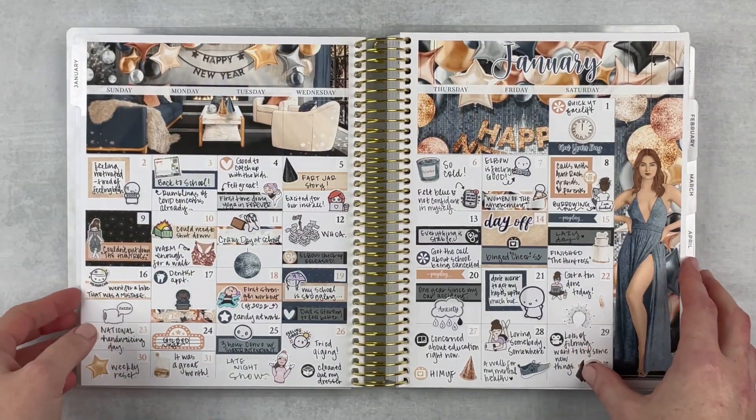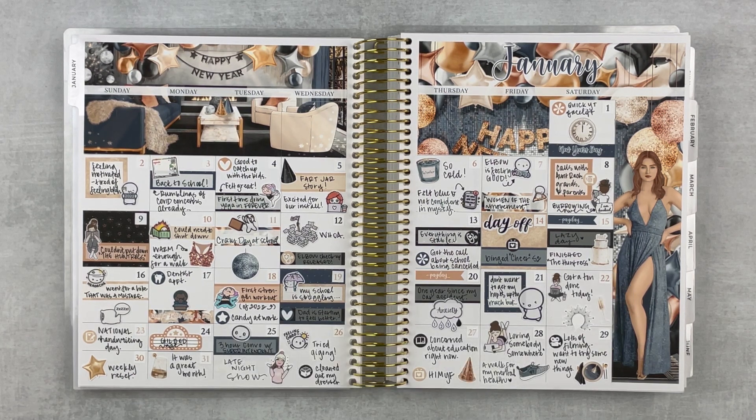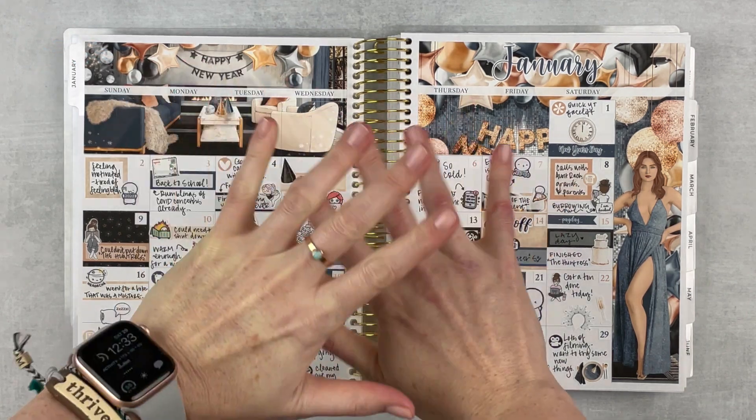Here is this monthly spread all finished up, and I love it. It is crazy busy, but it kind of works — I don't know, I like it a lot. I hope that you enjoyed it too and that you're happy that these are back. Let me know down below, and if you enjoyed it give it a thumbs up and subscribe if you're not already. Hit that notification bell if you want to be notified when I upload, and I will see you next time. Bye!